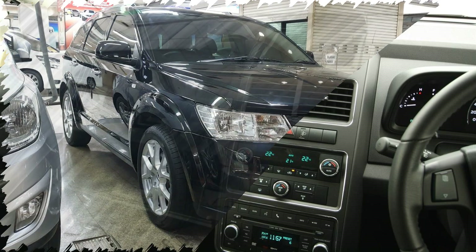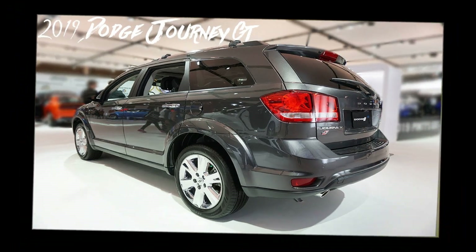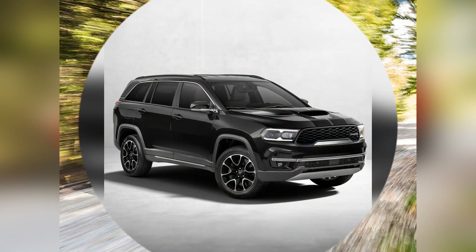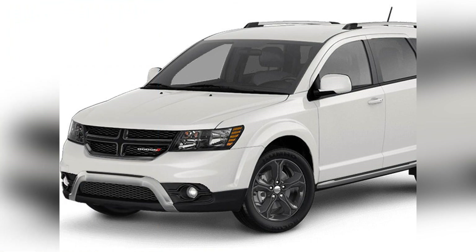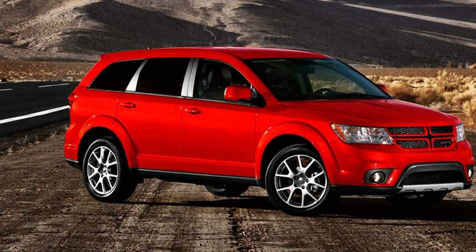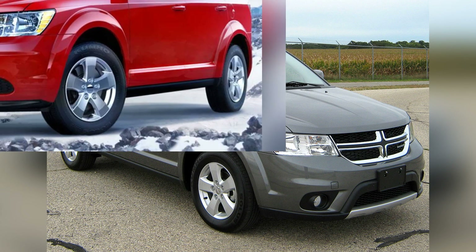In conclusion, the Dodge Journey stands out as an affordable and practical option in the mid-size SUV segment, offering a winning combination of straightforward design, spacious interior, and budget-friendly pricing. Whether used for daily commuting or family road trips, the Journey continues to be a top choice for drivers who appreciate a mid-size SUV that focuses on functionality and value. With its practical exterior, accommodating interior, and budget-friendly approach, the Dodge Journey maintains its status as a compelling and accessible option in the competitive world of mid-size SUVs.